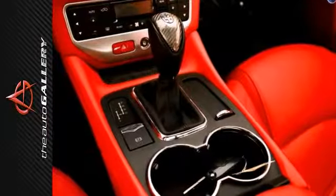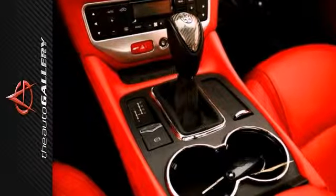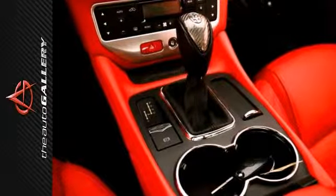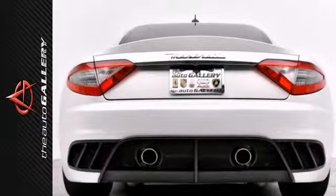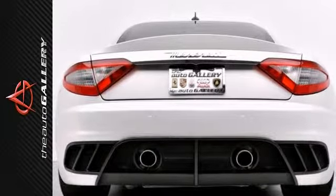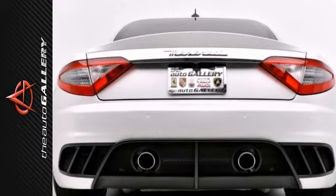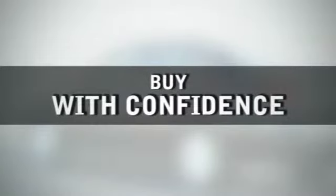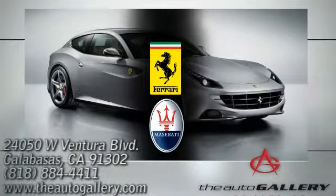Take advantage of this opportunity as this beautiful 2012 Maserati Gran Turismo MC is being offered at an incredible price and it will be sold very soon. As with all of our vehicles, it is CARFAX certified, so please don't hesitate to call or visit our showroom with any questions. Buy with confidence only at the Auto Gallery, conveniently located at 24050 West Ventura Boulevard in Calabasas, California.